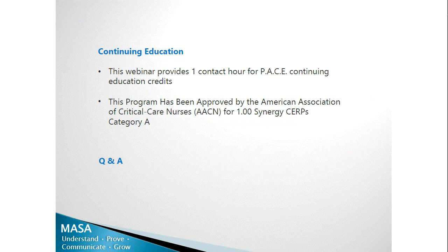This webinar is approved for continuing education either through PACE or the CERP. Upon completion of the webinar, you will receive a link with a short survey and instructions on how to print your certificate. There will also be a Q&A session at the end of this webinar where Dr. Caron will answer your questions. Without further ado, I would like to invite Dr. Caron to start the webinar.